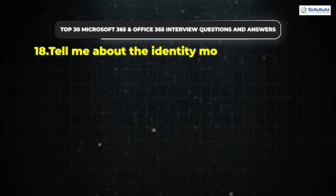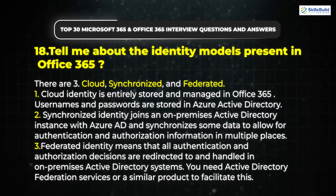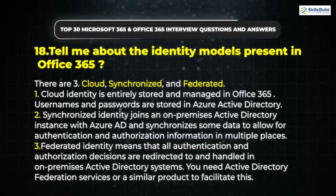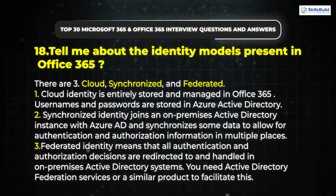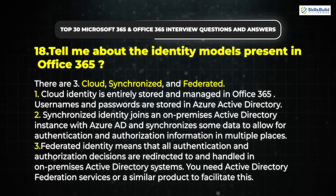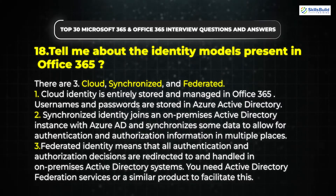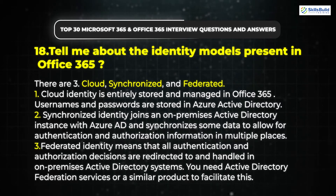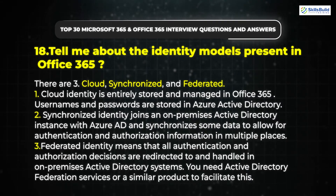Question 18: Tell me about the identity models present in Office 365. There are three: Cloud, Synchronized, and Federated. Cloud Identity is entirely stored and managed in Office 365; usernames and passwords are stored in Azure Active Directory. Synchronized Identity joins an on-premises Active Directory instance with Azure AD and synchronizes some data to allow for authentication and authorization information in multiple places. Federated Identity means that all authentication and authorization decisions are redirected to and handled in on-premises Active Directory systems, requiring Active Directory Federation Services or a similar product.